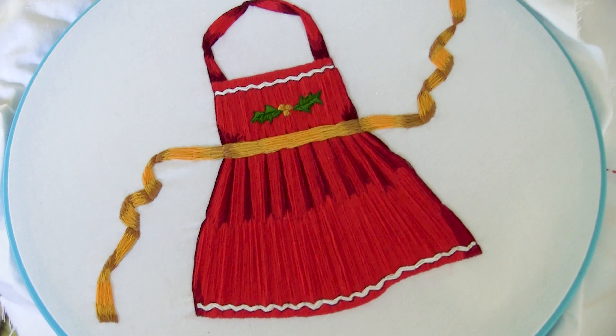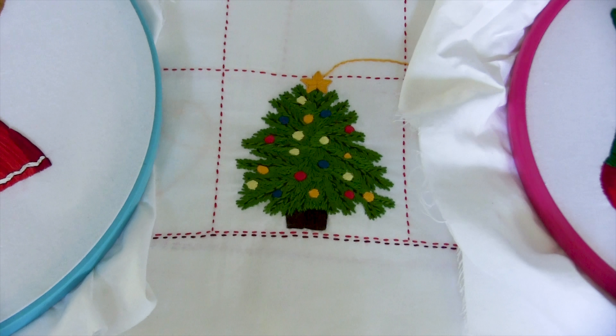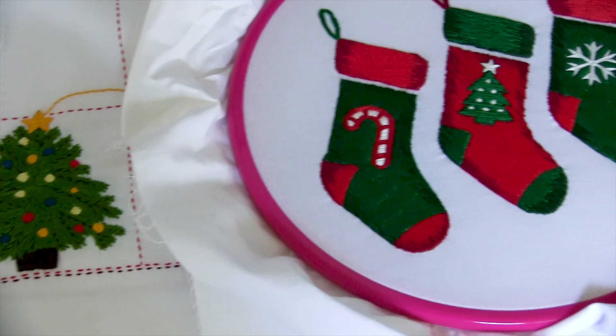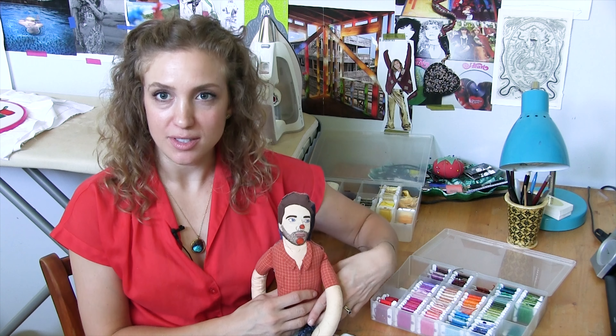I also did each of the section openers, which were so much fun to do, because each one portrayed a different aspect of Christmas.